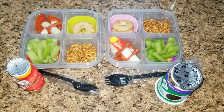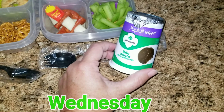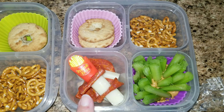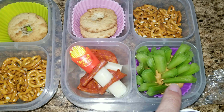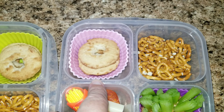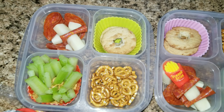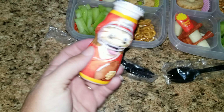Hey guys, happy Thursday. Here are the girls' lunches. Allison is getting one of these thin mint Yoplait whips. And then she's also getting a whole cheese stick and some pepperoni. I have peanut butter down here with some celery, so that way they can just dip it and go. She's also getting a couple of coconut cookies and some pretzels. Sophia is getting the same exact thing, except she's getting a Danimals yogurt.